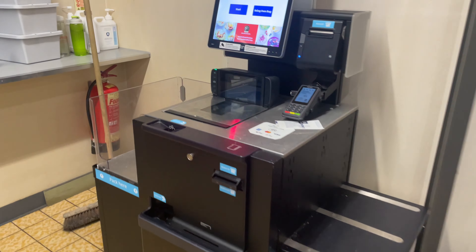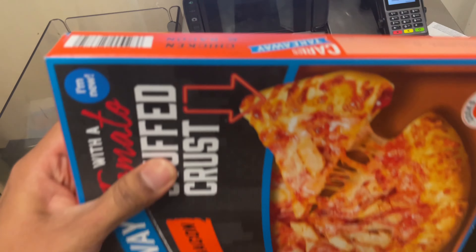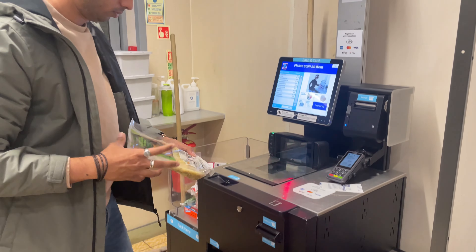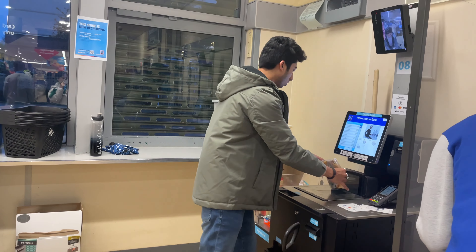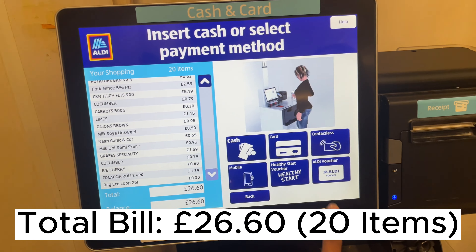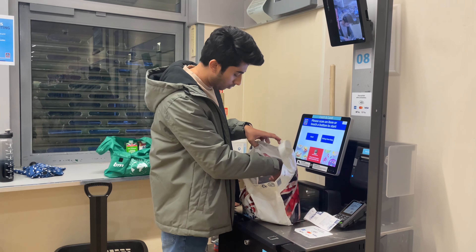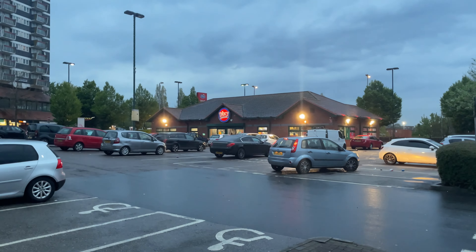Now it's time for checkout. We'll use the self-checkout section where you do everything yourself — for example, I'll scan the barcode on the pizza myself and put it on the other side. You pay the total, pay contactless, get your receipt, and then you have to fill all your items into your bags yourself — nobody does this for you.